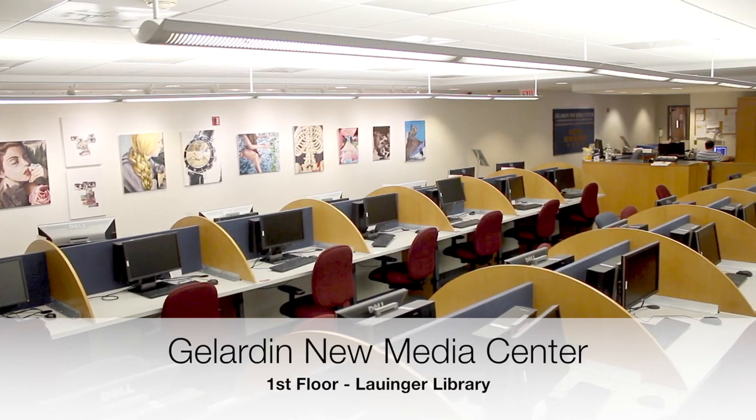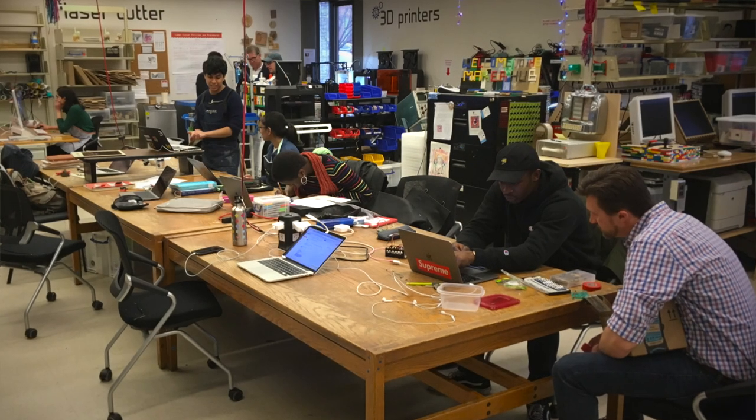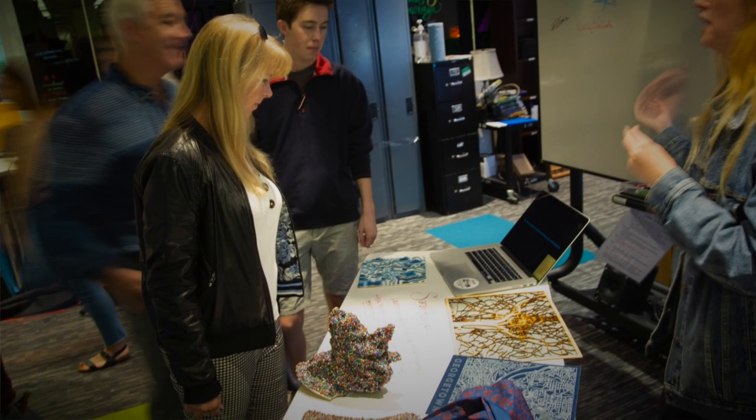The first floor of Lauinger is home to the Gillardin New Media Center and the Maker Hub. In the Maker Hub, you can connect with researchers, makers, and entrepreneurs from across campus, with specialized equipment and a collaborative environment to design, solve problems, and innovate.